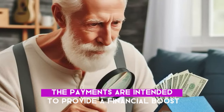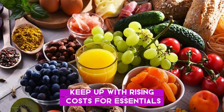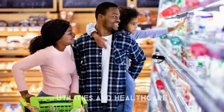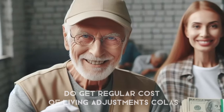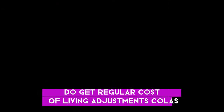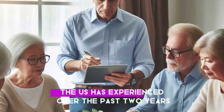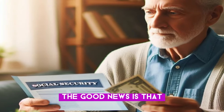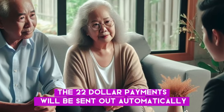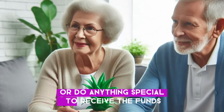The payments are intended to provide a financial boost to help these vulnerable populations keep up with rising costs for essentials like food, housing, utilities, and healthcare. While Social Security, SSI, SSDI, and VA benefits do get regular cost-of-living adjustments (COLAs), those increases haven't been keeping pace with the record-setting inflation the US has experienced over the past two years. The good news is that the $2,200 payments will be sent out automatically to eligible recipients — there's no need to apply or do anything special to receive the funds.